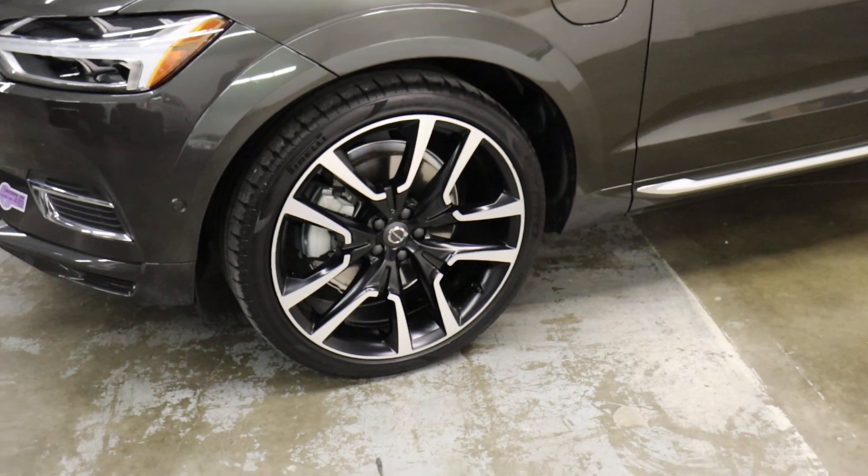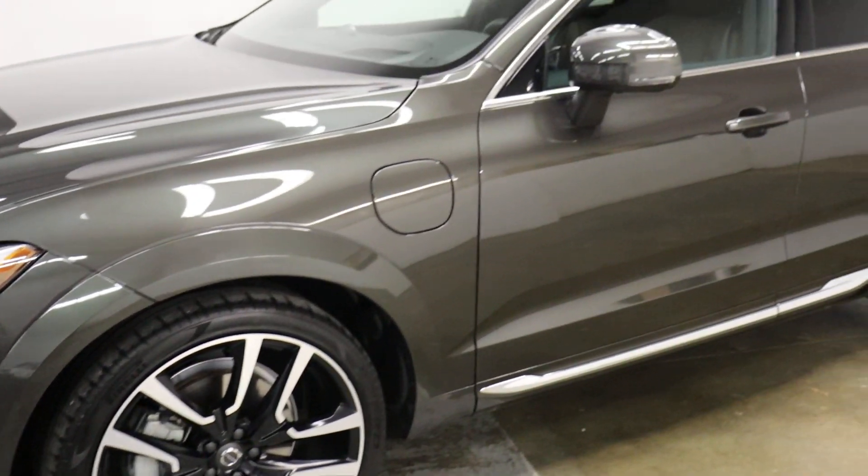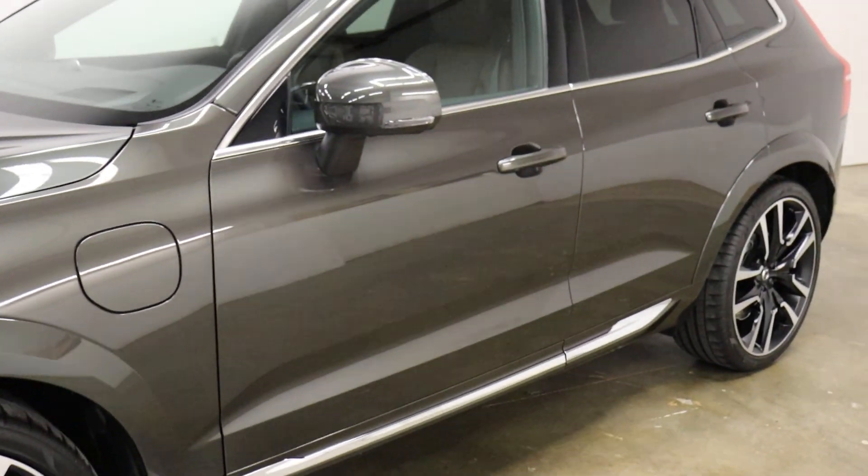Those are $4,000 Volvo wheels, if you can believe that. It's got, I think, every option you could put on these things.